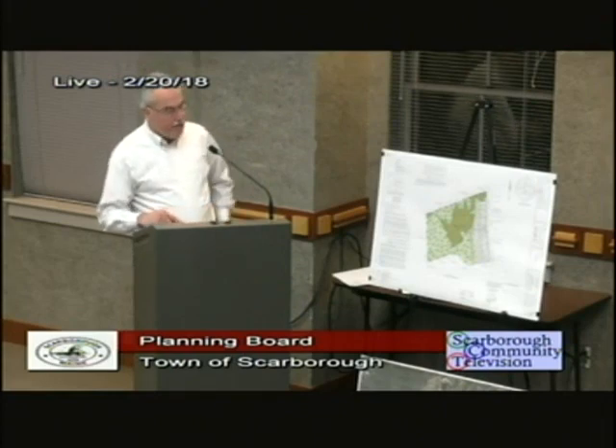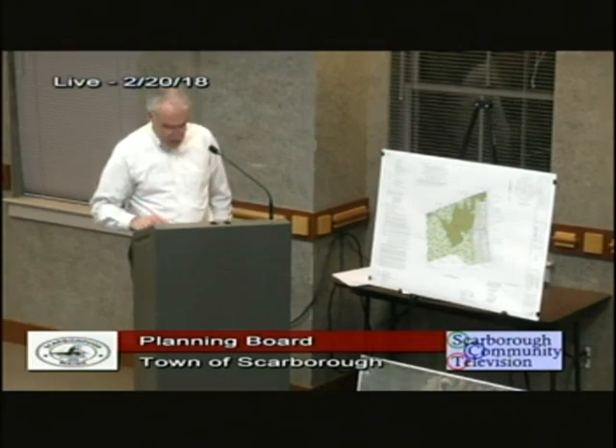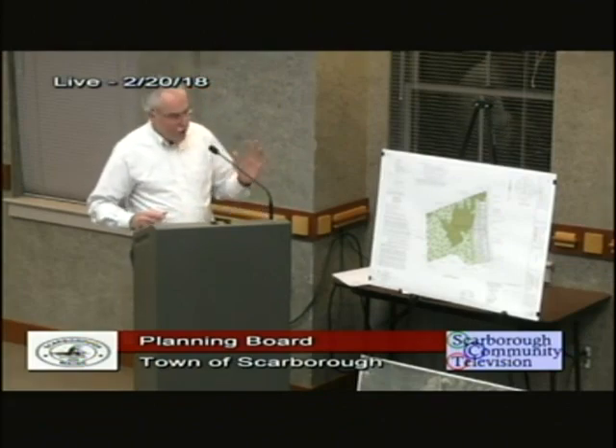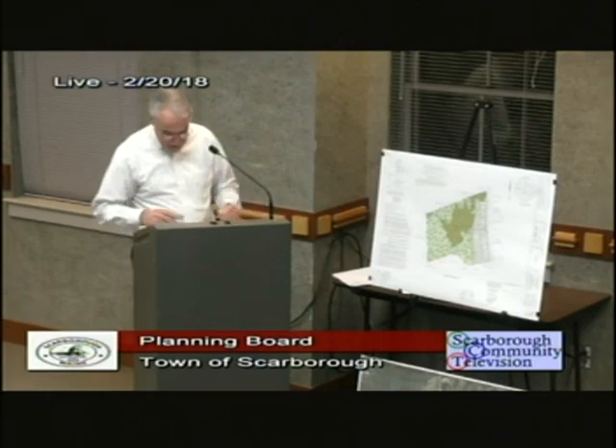The applicant has agreed to put in a fire tank. We've been working with the fire department to establish the best location, and what we've come up with is placing it in the area of the common line of lots six and seven, just downhill from the existing house. We have a detail showing what it will look like with the dry hydrant on the side of the road, with the property on the west side of Mitchell Hill Road.